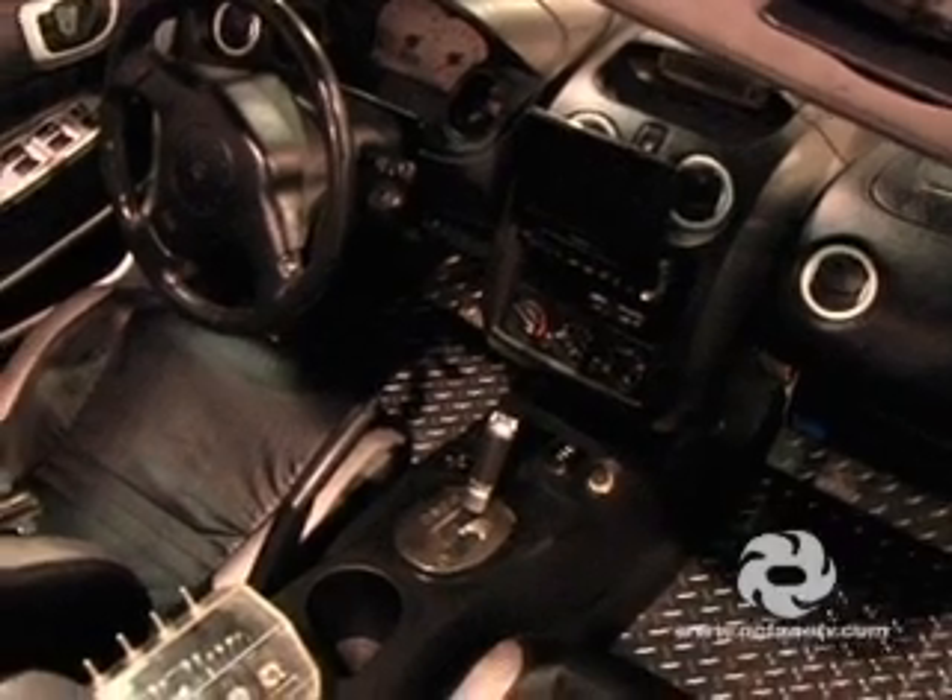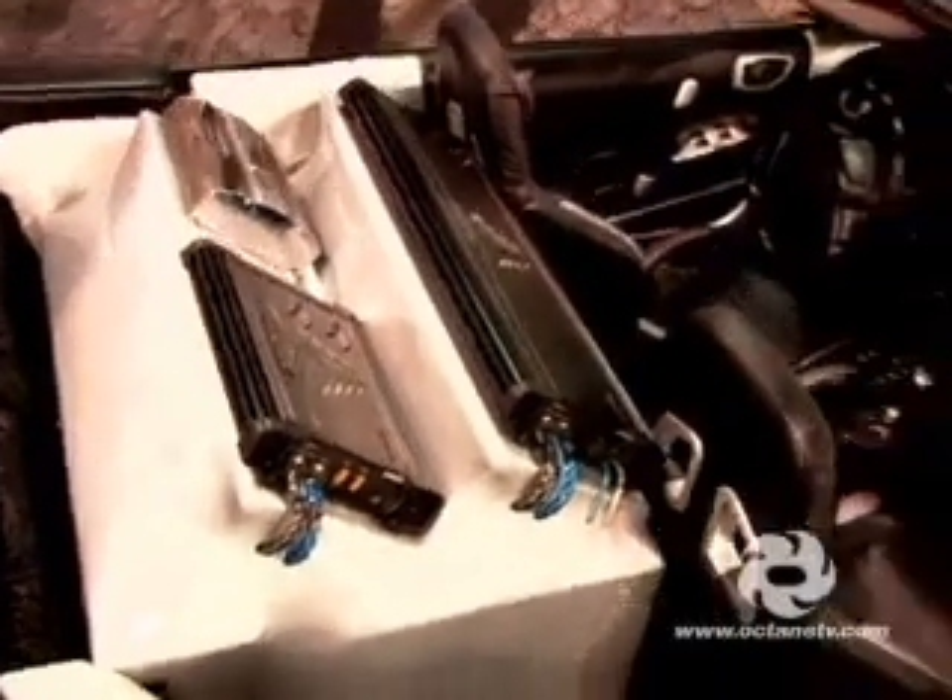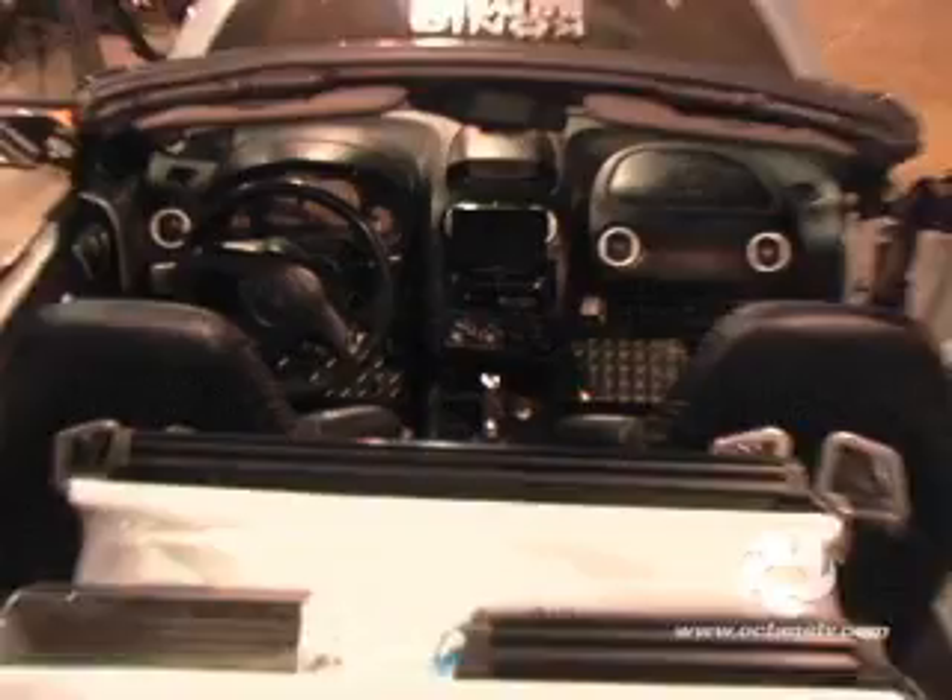Inside of the car is done up in mostly carbon fiber vinyl. Stereo systems are all fiberglass. Door panels are fiberglass. Aftermarket seats, floor mats, a lot of TVs, a lot of speakers, subwoofers, big amps, big capacitors, extra batteries, full air ride.